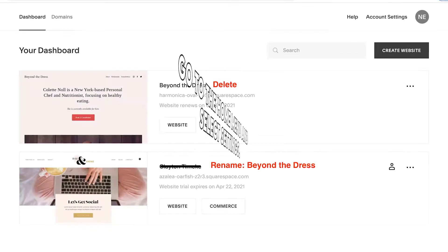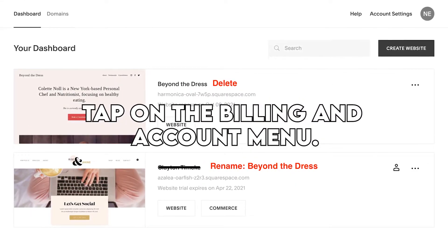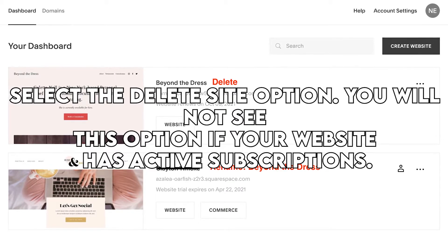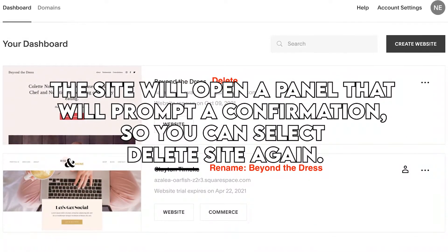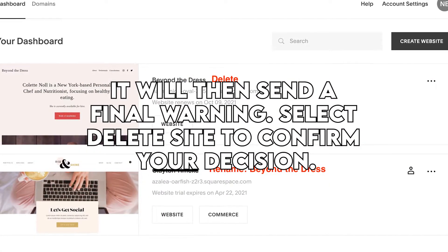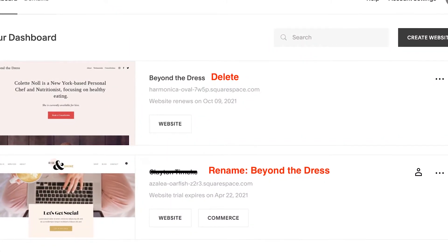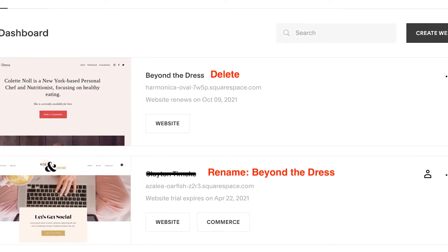Deleting the website: go to the Home menu and select Settings. Tap on the Billing and Account menu. Select the Delete Site option. You will not see this option if your website has active subscriptions. The site will open a panel that will prompt a confirmation, so you can select Delete Site again. It will send a final warning — select Delete Site to confirm your decision. Once it is done, it will give you a site-deleted message, which will also be displayed to any of your website visitors.